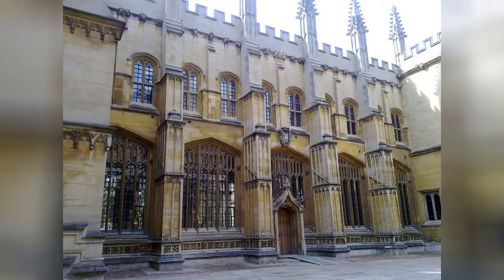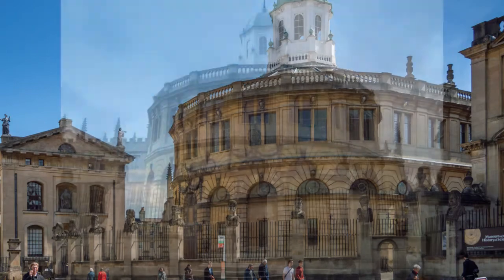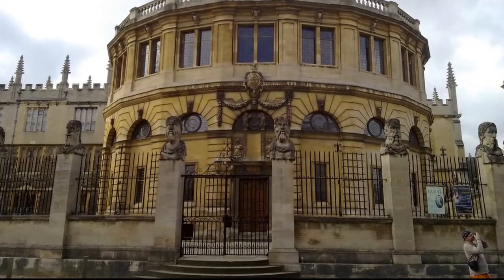There's a good reason the Sheldonian faces the Divinity School — one of the regular uses of the Divinity School is as a changing room for degree ceremonies. Back to Broad Street and the rounded rear end of the building, where it is narrowly bordered by the Clarendon Building on its left and the History of Science Museum on its right.